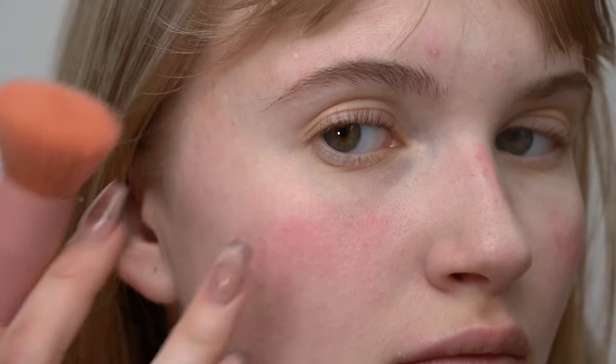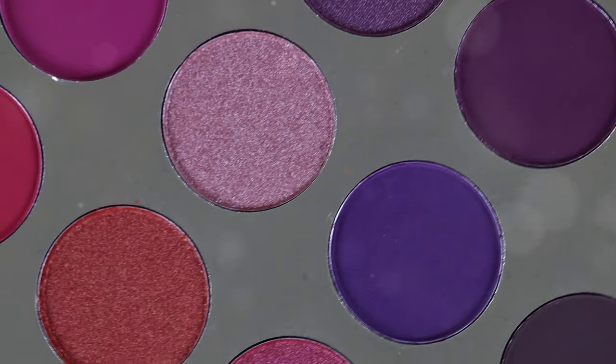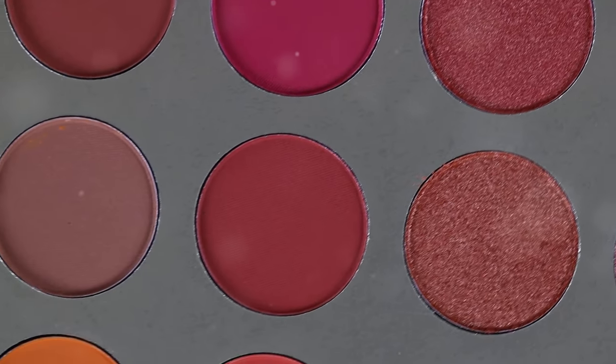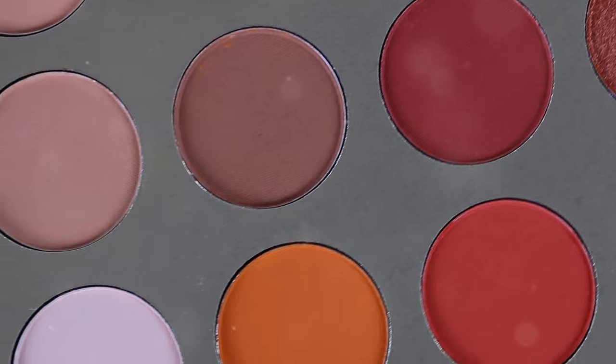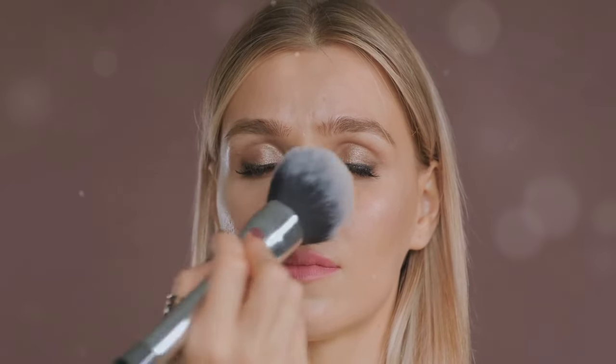For fair skin, try light pinks or peaches — these shades add a gentle touch of color without overwhelming your complexion. Medium skin tones look great with rosy pinks or corals; these colors enhance the warmth in your skin and provide a beautiful, natural finish.